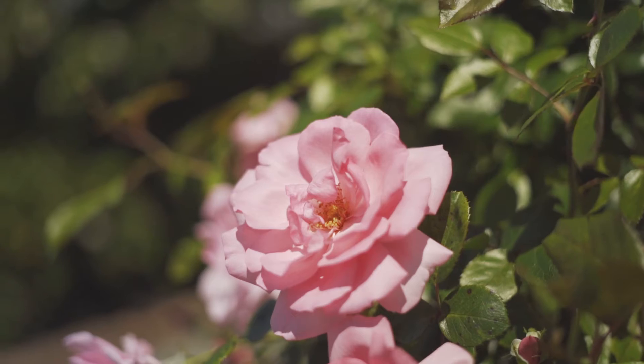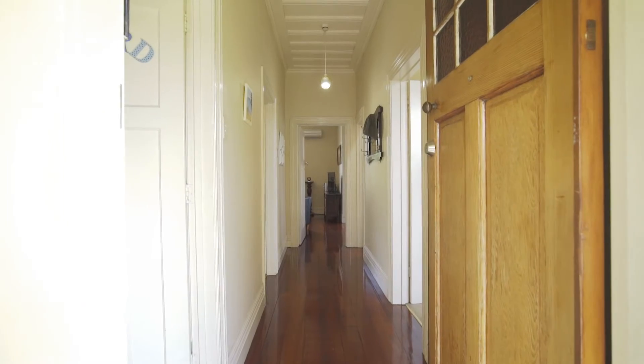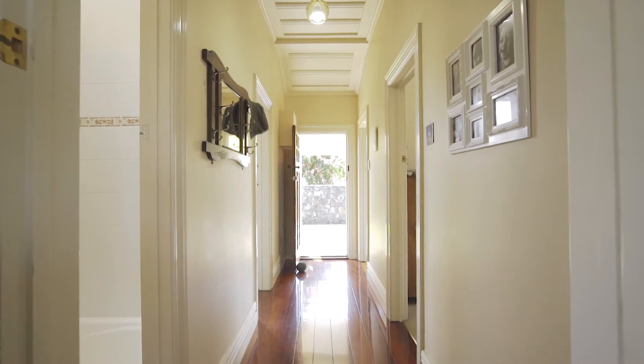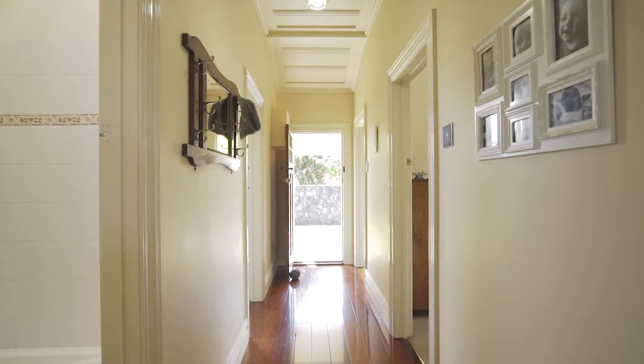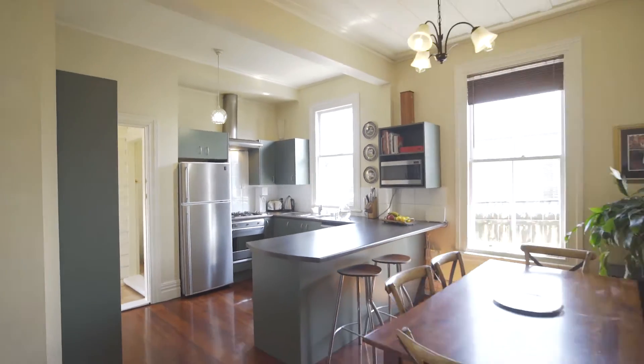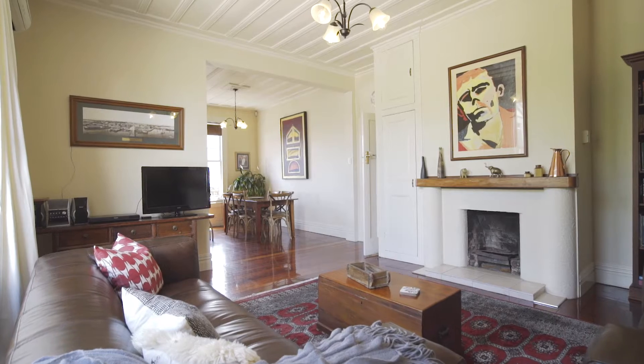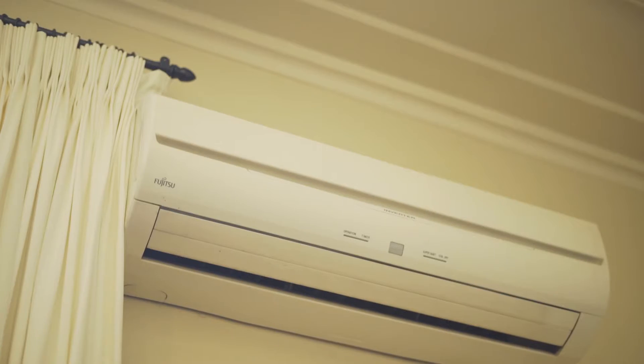If you're looking for character, then you've certainly found it here. A beautiful central hallway with high stud ceilings leads you straight down the polished native flooring to the heart of the home. The open plan kitchen, dining and living spaces are filled with natural light through the large sash windows, and there's a heat pump fitted to keep you warm in the winter and cool in the summer months.